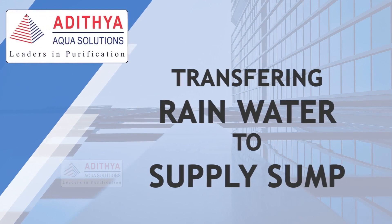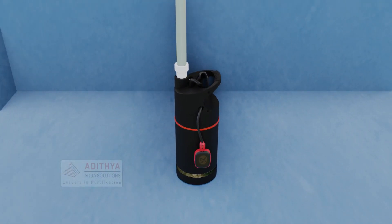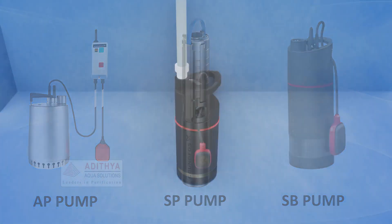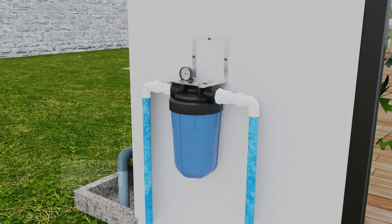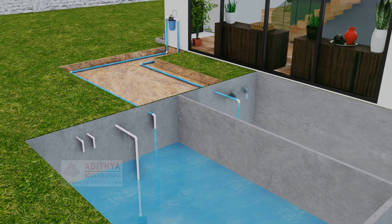Transferring Rainwater to Supply Sump: The water in the rainwater collection tank is sent to the supply sump, then taken to the overhead tank via transfer pumps — available as AP Pump, SP Pump, and SB Pump. The water from the rainwater collection tank is taken through the transfer pump and sent for second-level filtration through a 5-micron bag filter. Bag filter models are available in 5 micron, 25 micron, and 50 micron, and the water is then sent to the supply tank.